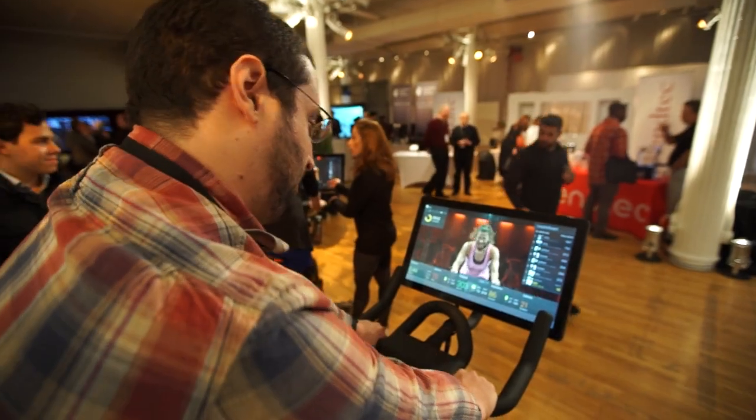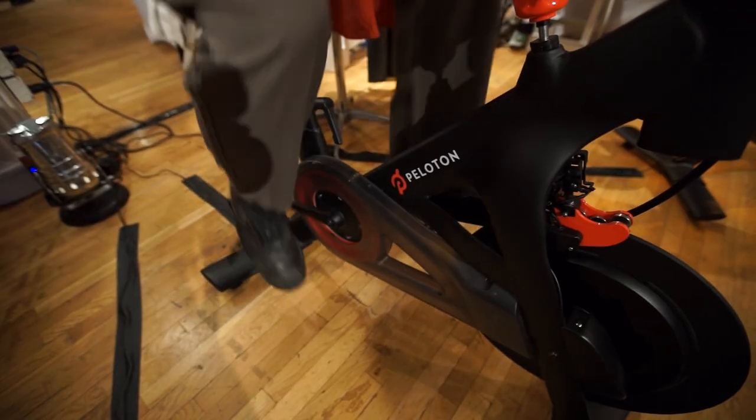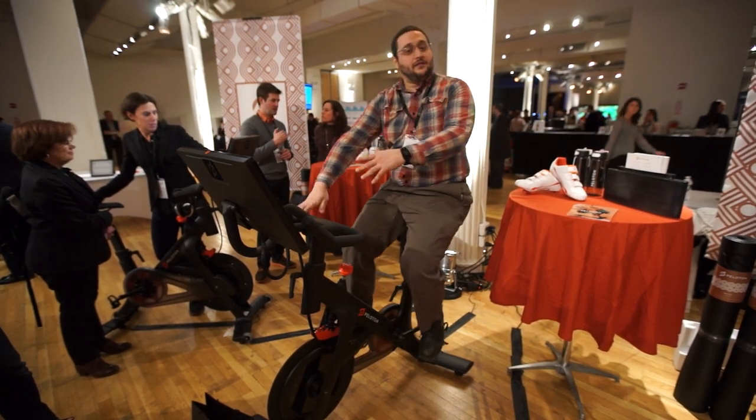You can follow your friends on a leaderboard, and it shows you all of your output. Like right now, if I bike, I'm generating 58 watts — 64 — you can go up. It tracks how fast you're going, how far — a lot of information here.